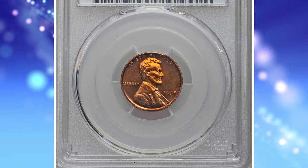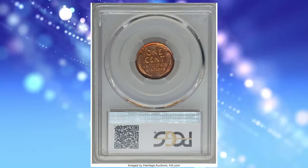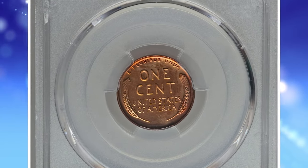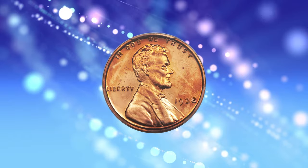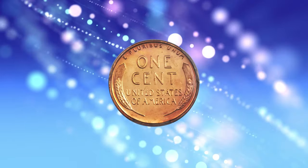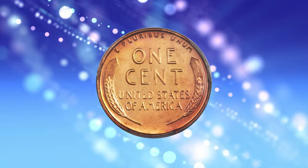1938 Proof Lincoln Cent, graded as PR67 Red Cameo by PCGS and later confirmed by CAC. Dusky peach and reddish hues appear in the border regions of this otherwise copper-orange superb gem-proof cameo. The strike is full and the preservation is outstanding.